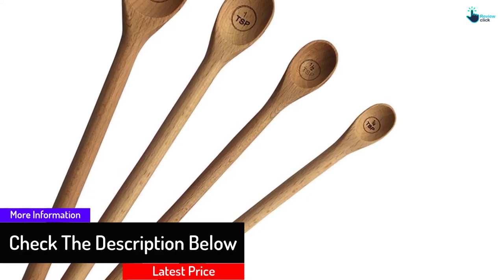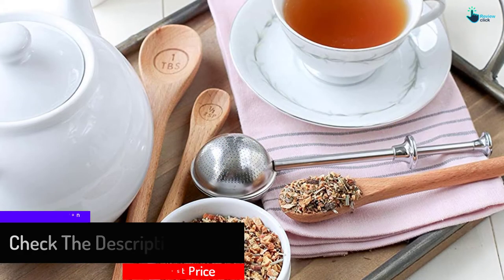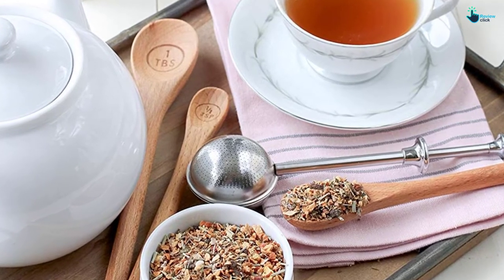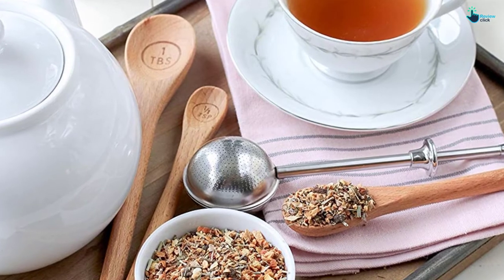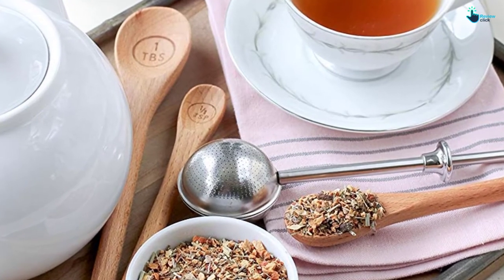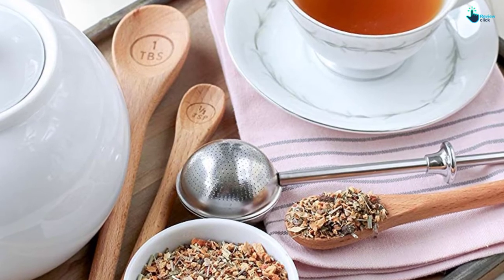Besides measuring, sautéing, stirring, and tasting, these spoons can also measure dry ingredients. What makes them great is their good size, decent weight, easy maintenance and high quality. However, if it were not for the cheapish leather holding strap, this set could have topped this review.